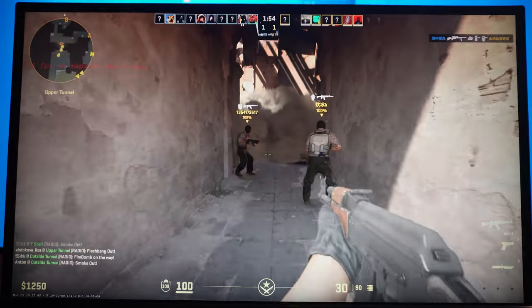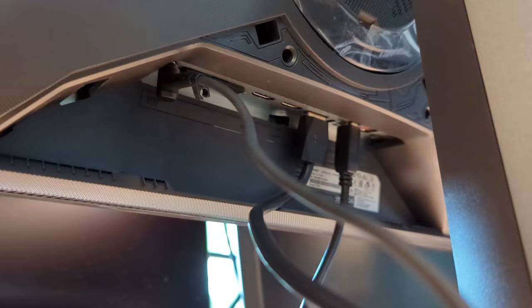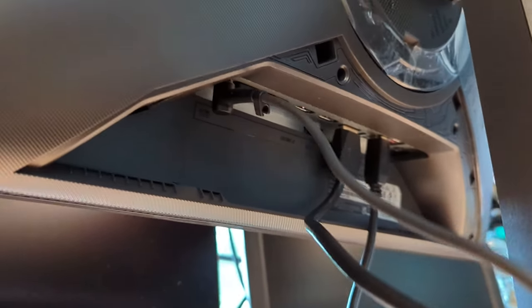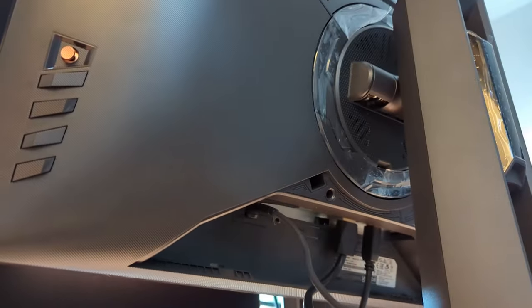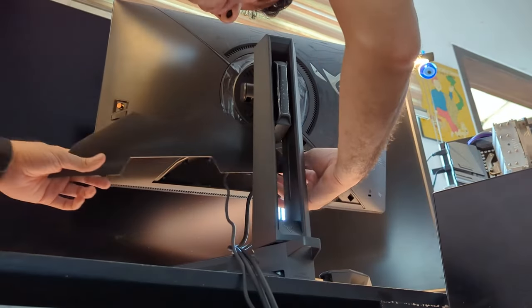I played at 1080p, max frames per second that I could get from my system. Everything was so smooth, even at extreme frames per second. I filmed the monitor up close to help you get a sense of what it's like actually viewing the monitor, and there are a lot of layers between you, the viewer, and the monitor.